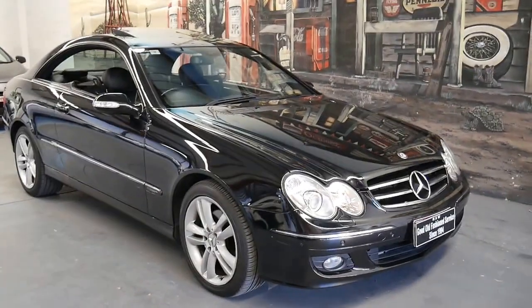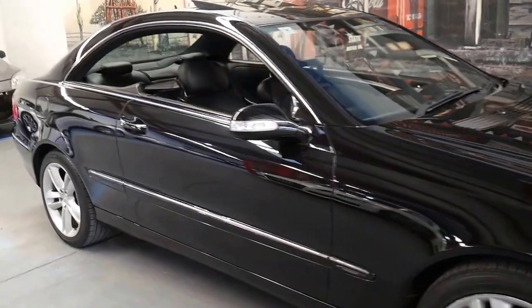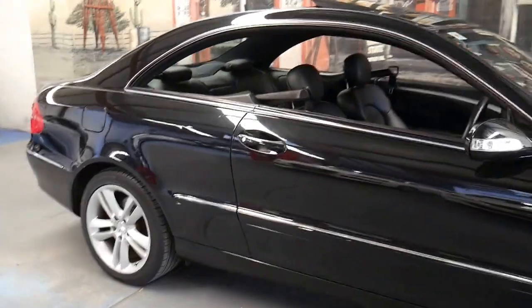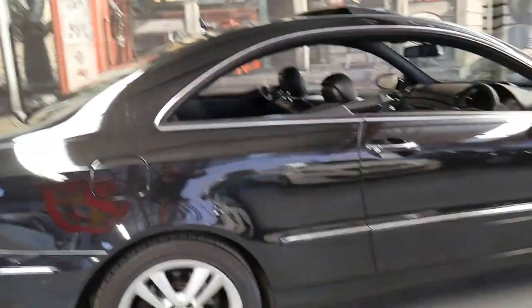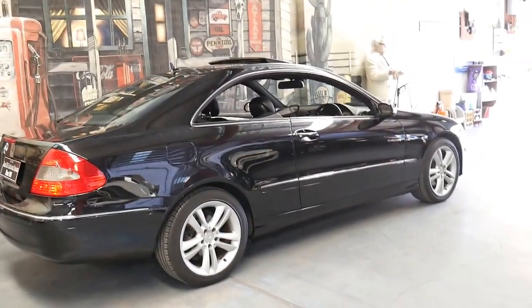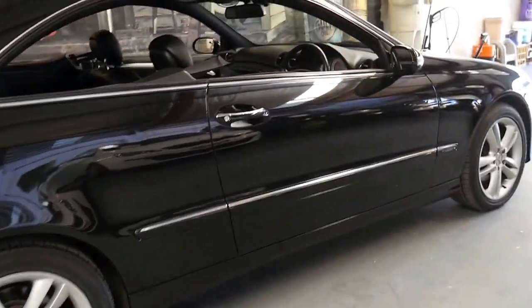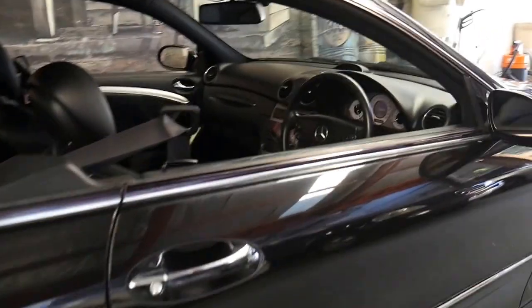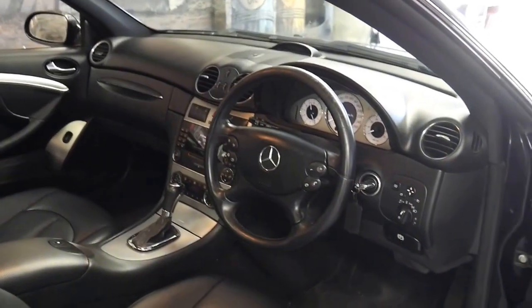This 2007 Mercedes CLK 280 has done just 79,000 kilometres since it was brand new. It's Obsidian Black in colour with black leather interior, and being a 280 it has the 3 litre petrol engine. It's got 170 kilowatts and it sounds fantastic.